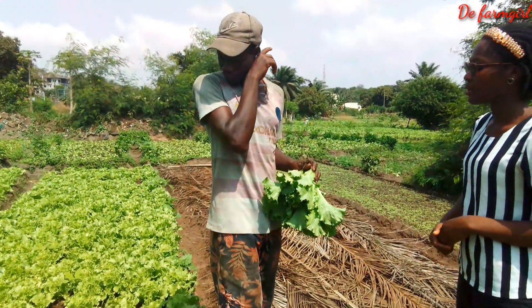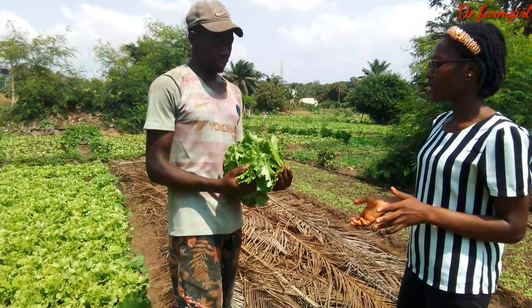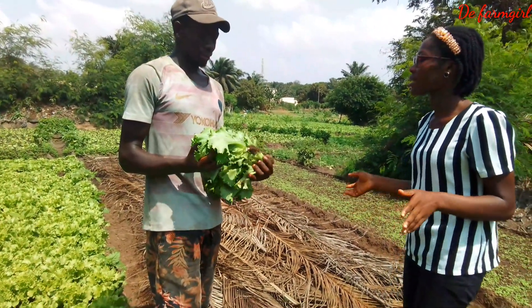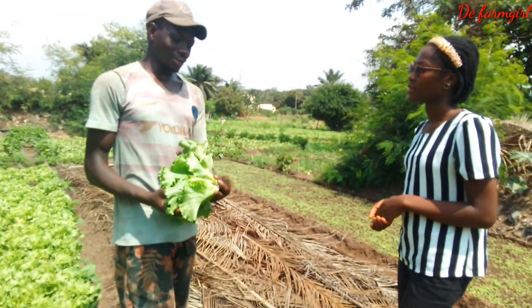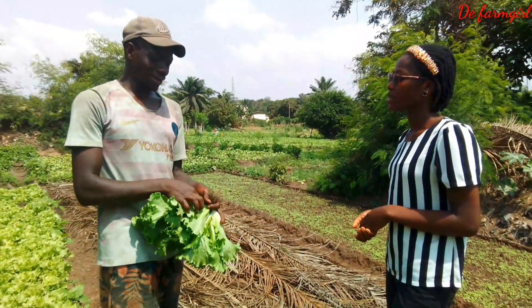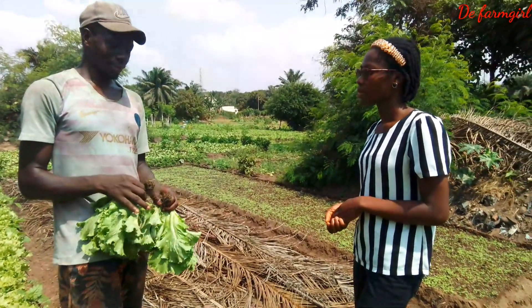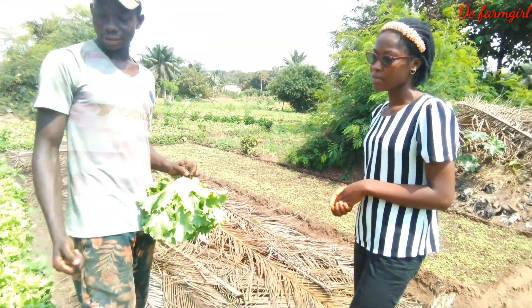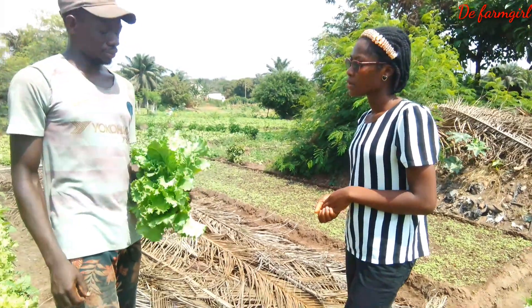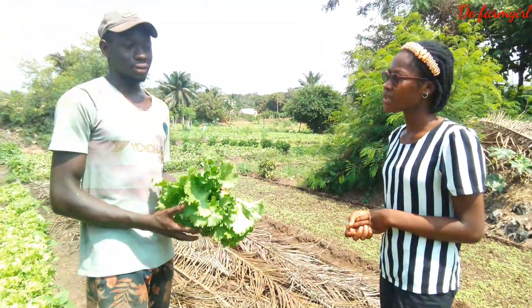So this bed — how many months old is it? About a month now, and this one is ready for harvest. What are some of the challenges you face as a vegetable farmer? The challenge is that at times we are in shortage of water, and insects damage the harvest. We also deal with disease.